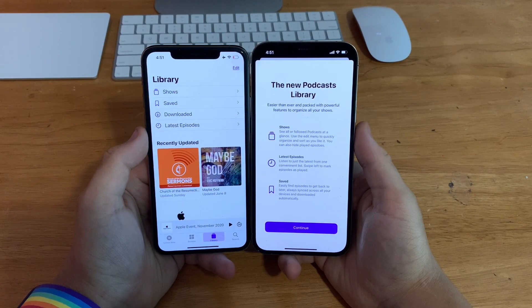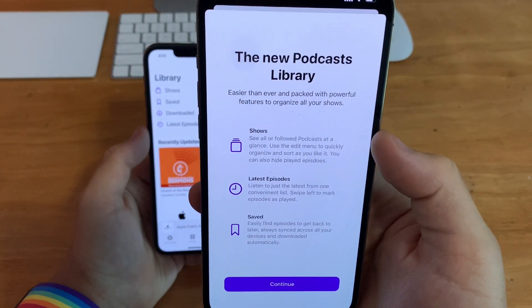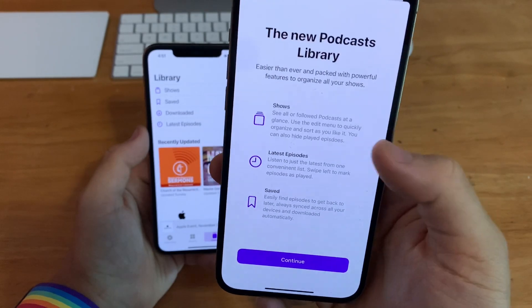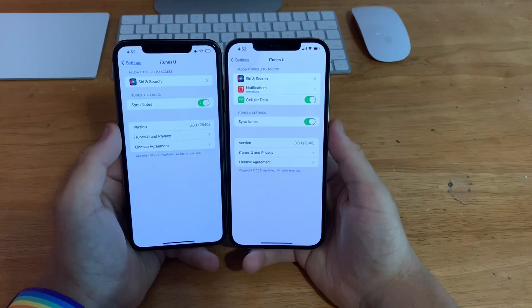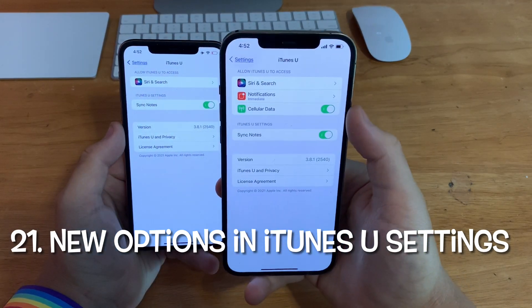In Podcasts on iOS 15 beta 2, there's a brand new splash screen telling you what's new in Podcasts on iOS 15, showing Shows, Latest Episodes, and Saves. In Settings, going down to iTunes U, there are also two new options for notifications outside of data.